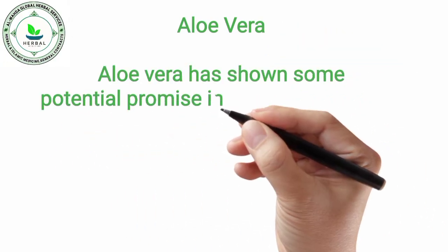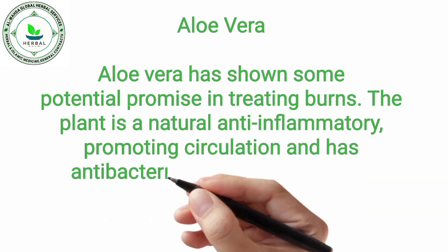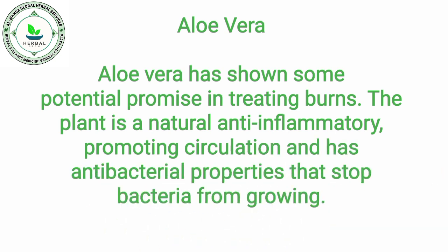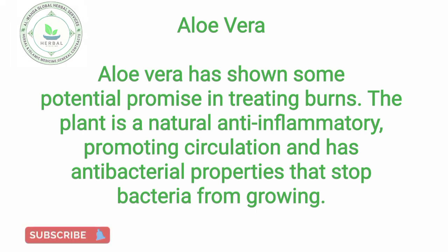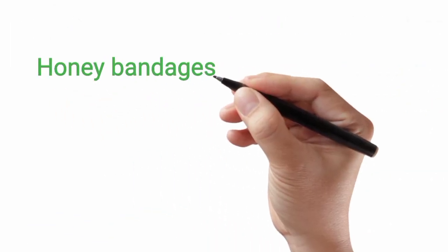Aloe vera. Aloe vera has shown some potential for treating bones. The plant is a natural anti-inflammatory, promoting circulation and has antibacterial properties that stop bacteria from growing.